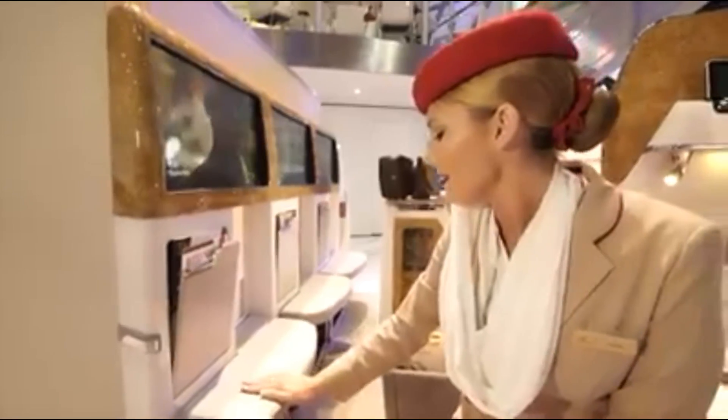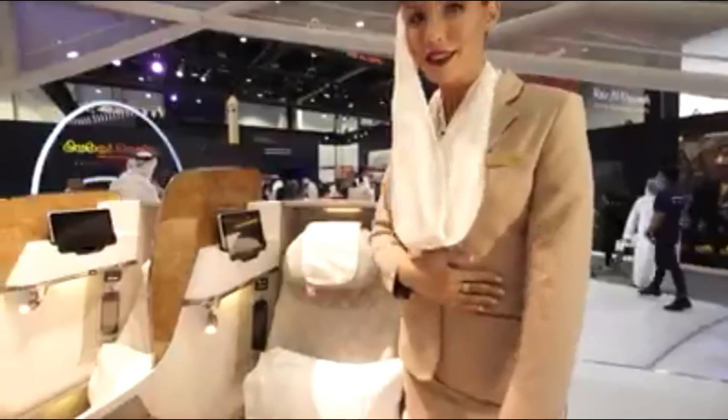We've redesigned the lighting here so you can read or rest better. And also our privacy panel.